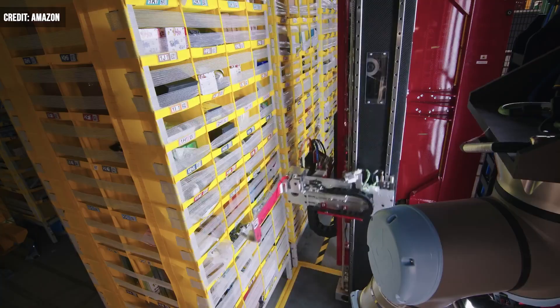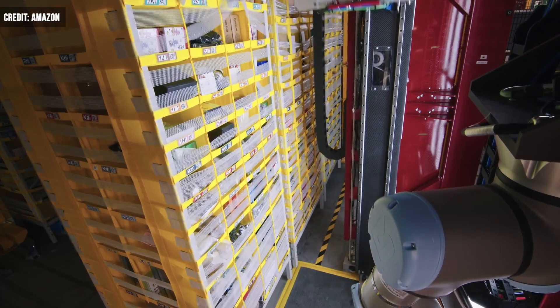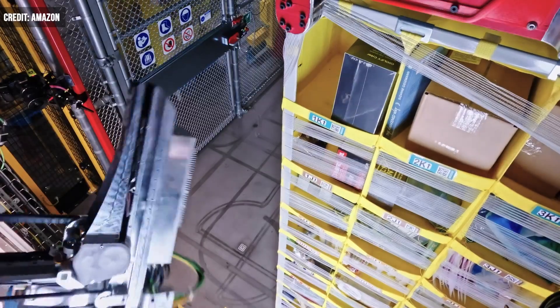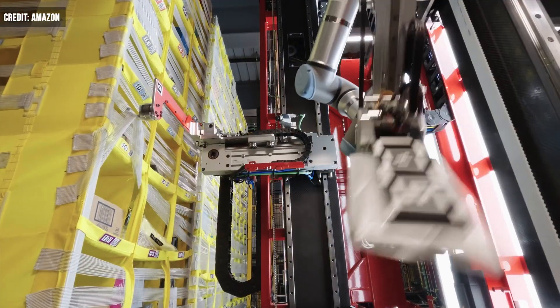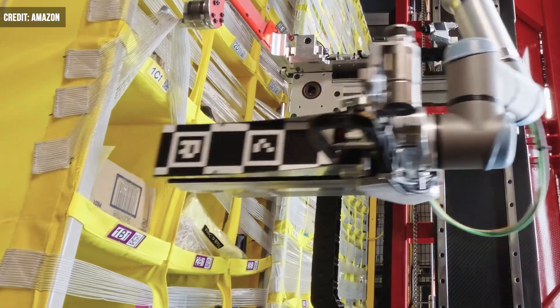Each compartment holds an average of ten items. Until now, picking and placing items in these pods has been challenging for robots because the act requires a little more finesse. A sense of touch allows Vulcan to move things around the pods without damaging any items.